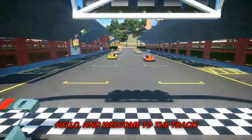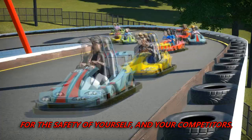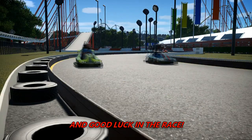Hello, and welcome to the track. Before today's race, we ask that you please pay attention to this important video for the safety of yourself and your competitors once we hit the track. Thank you for your attention, and good luck in the race.